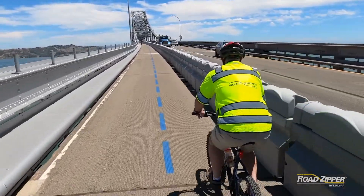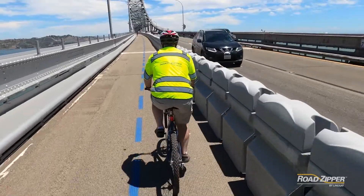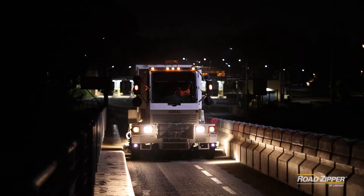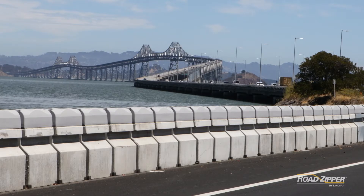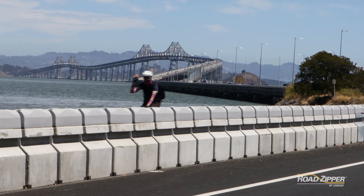The project had two priorities: crash-worthy separation between vehicles and non-motorized traffic, and quick and easy movement of the barrier for bridge inspections, maintenance, cleaning, repair, or traffic management. The solution that best met these criteria was a modified road zipper barrier from Lindsay called the RTS Guard.